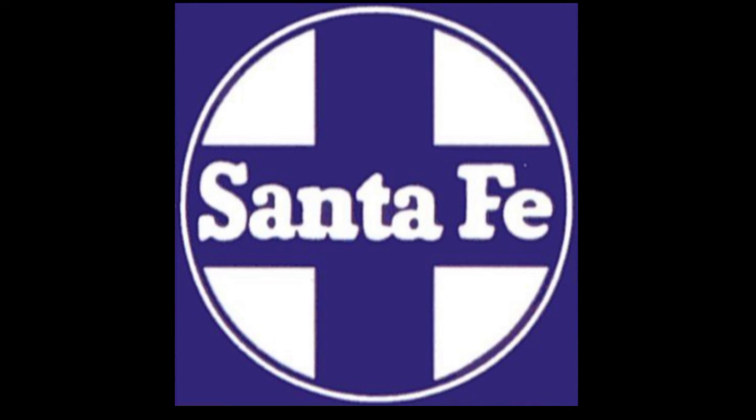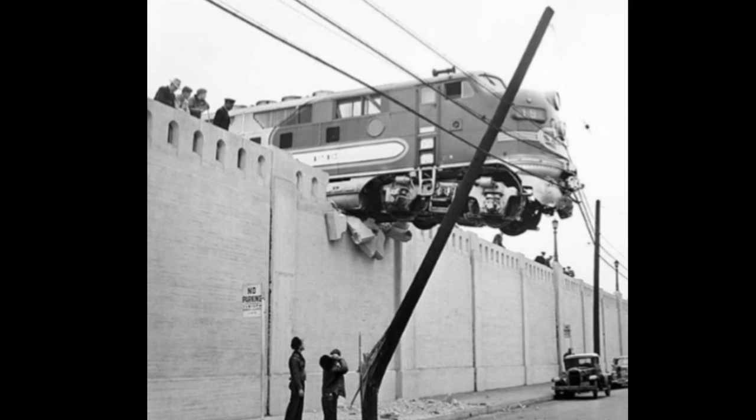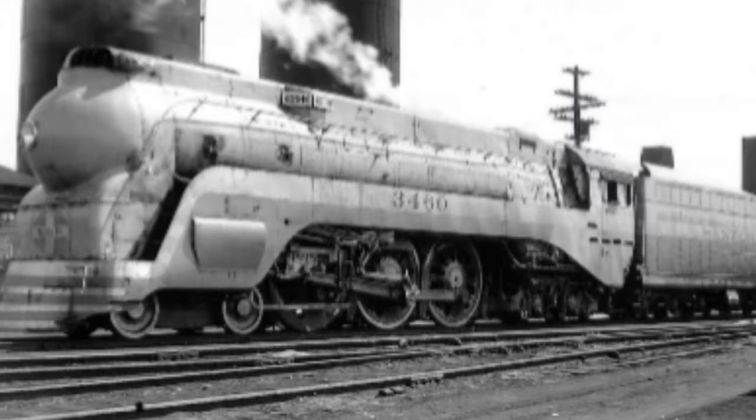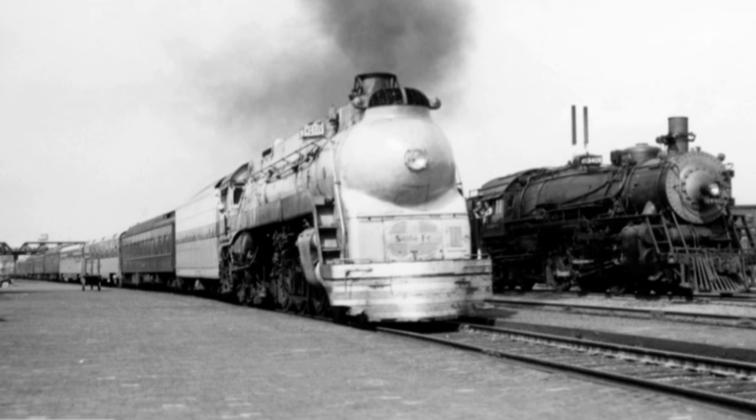Hello folks, today we have a special video done by request of JS Gaming. He wanted to see a video done on the Santa Fe Railway — not the Santa Fe Super Chief of course. Without further ado, let's get to it. The video was requested to be on the Blue Goose Hudson Steam Locomotive, Santa Fe's only streamlined steam locomotive.